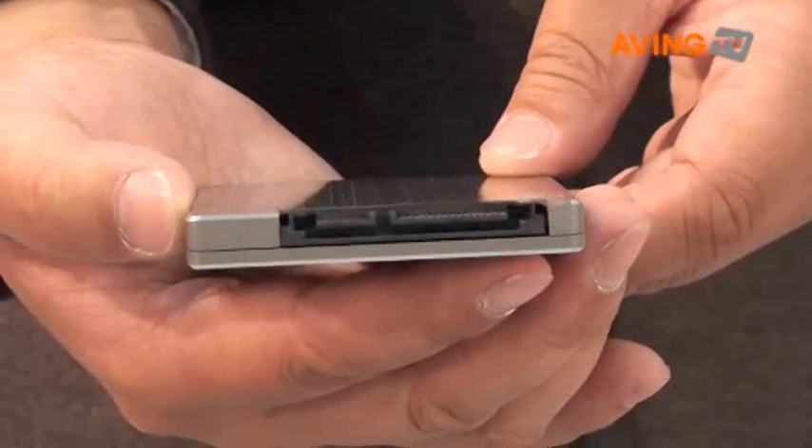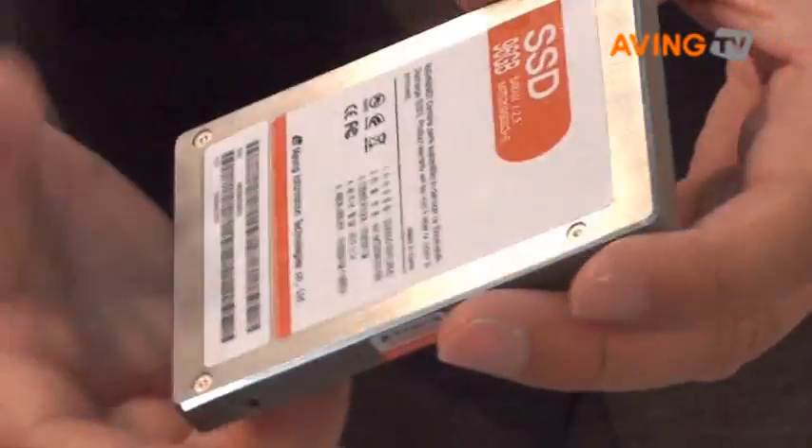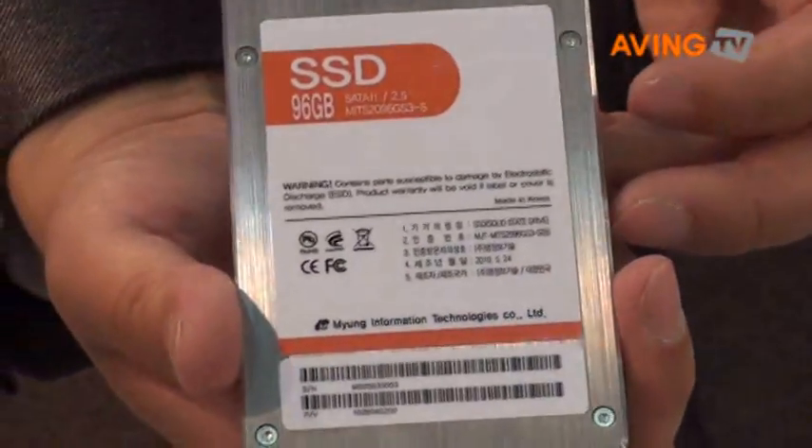It also contains high reliability with error checking code, known as ECC. It has long durability with wear leveling functions.